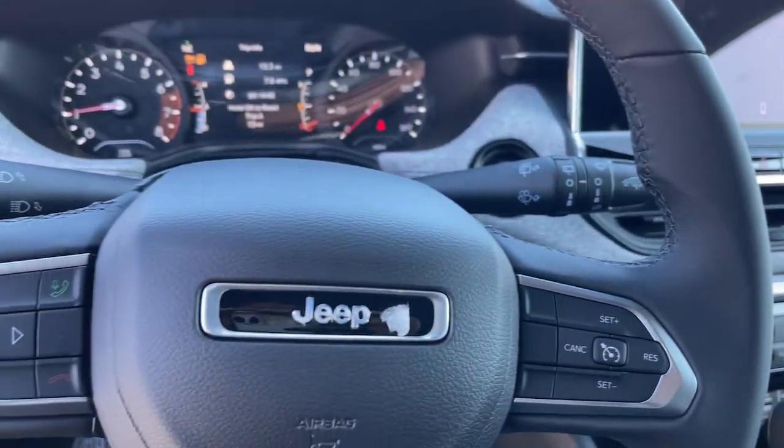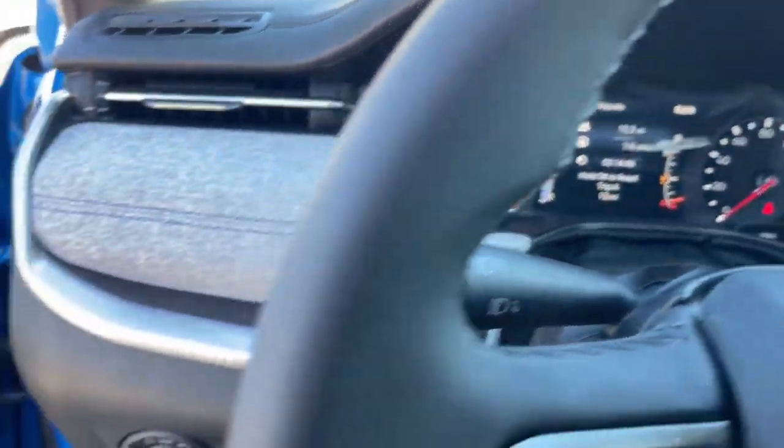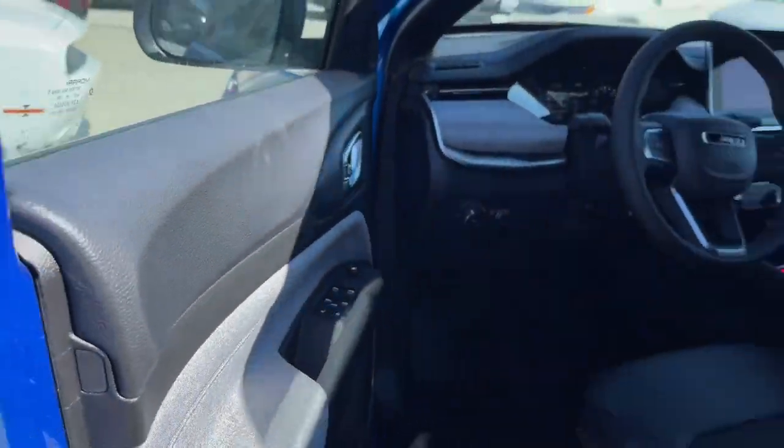Alarm, aluminum wheels, electronic stability control, steering wheel audio controls, leather steering wheel. Feel safe and secure when you explore your world in the Compass. Take a test drive today.